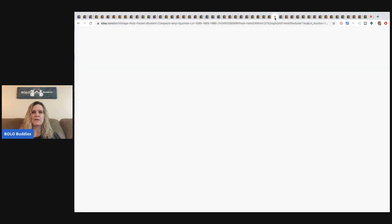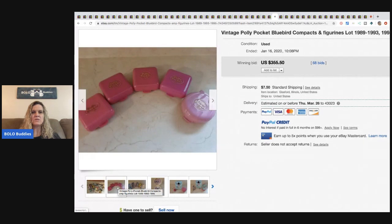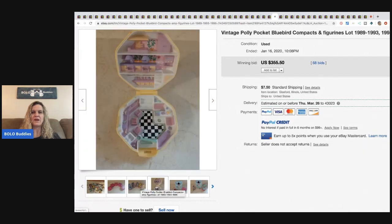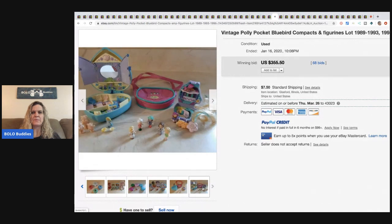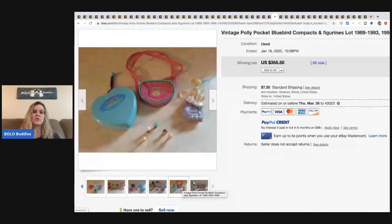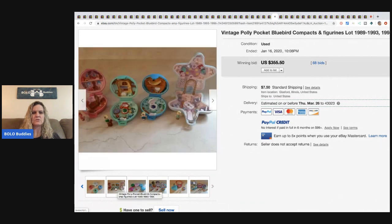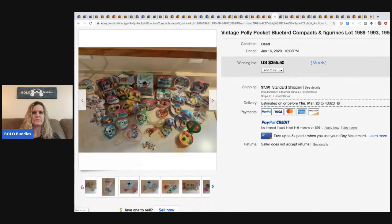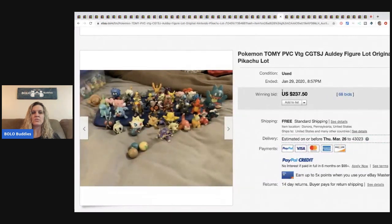The next item is a Polly Pocket lot — I share about Polly Pocket all the time, these are still going strong. This lot sold for $355, buyer paid shipping. The shipping looks really low — sometimes sellers do that to recoup some costs, just be careful with weight discrepancies on global shipping. After that, Pokemon PVC figures — original Nintendo Pikachu lot — sold for $237.50 with 68 bids.